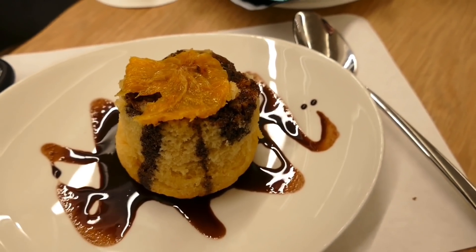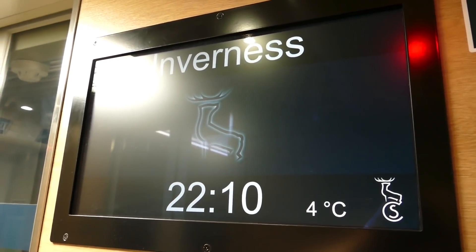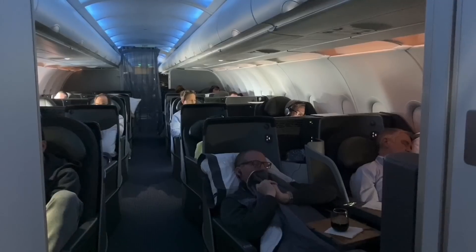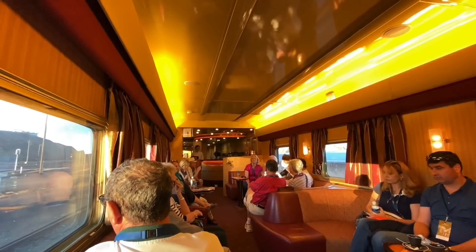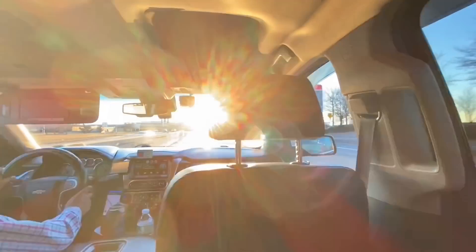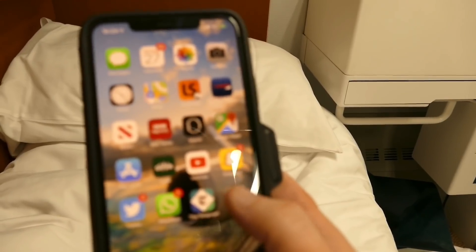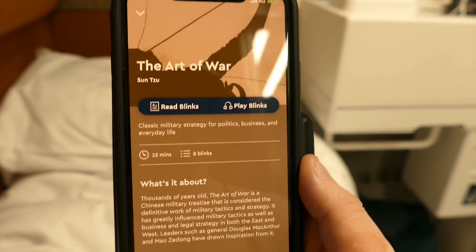I'd had a busy day so I returned to my room fairly early. I know as well as anyone how difficult it is in today's day and age to sit down and improve yourself with a book, and that's where today's video sponsor Blinkist comes in. Whether you're on a plane, taking a train, or just riding in a cab, Blinkist provides brilliant 15-minute summaries of the key takeaway points from thousands of non-fiction books you can either read or listen to.